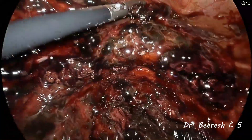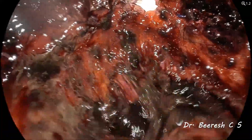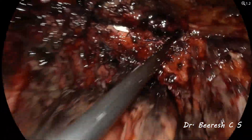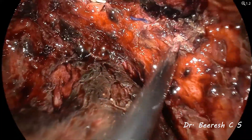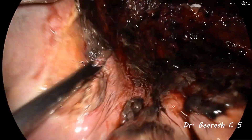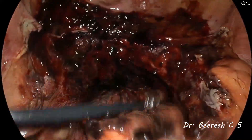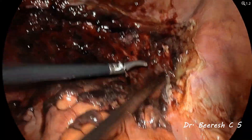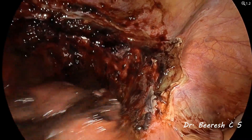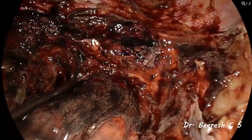We performed a meticulous survey of the vaginal cuff, all the pedicles, the bladder flap, and the pelvic side walls. Despite exhaustive irrigation and suctioning, no active arterial pulsation or point source bleeding could be identified, giving the clinical picture that a small vessel could have retracted deep into the parametrial tissue. A bleeder that once bled and failed to clot is one which can bleed again, and hope is not a strategy for managing such a condition.